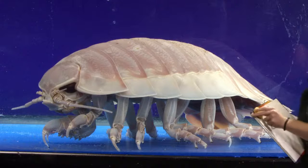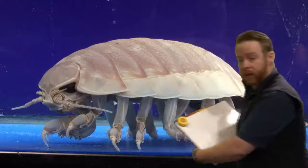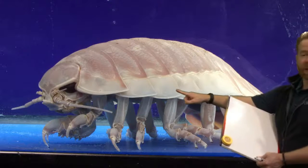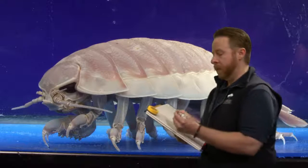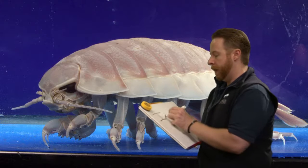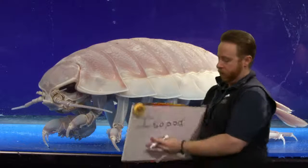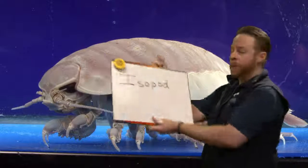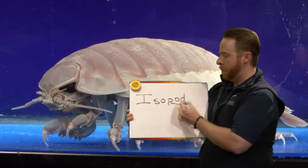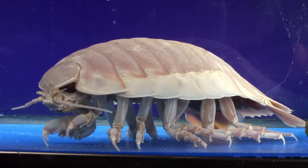A lot of people think they're kind of creepy, but I think they're really fun. Roly-polies and isopods are close cousins — this one lives at the bottom of the ocean while roly-polies live in your garden. An isopod is spelled I-S-O-P-O-D. In science, P-O-D refers to feet, and remember they have lots and lots of little feet. What else do you notice about this animal? Is there anything that looks familiar?